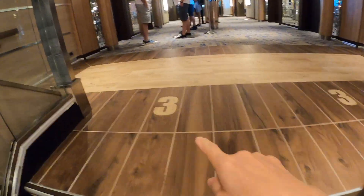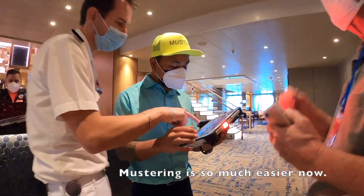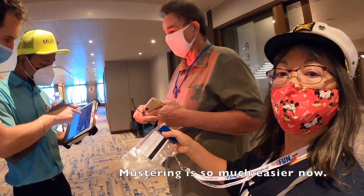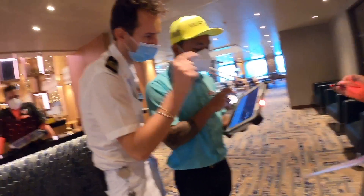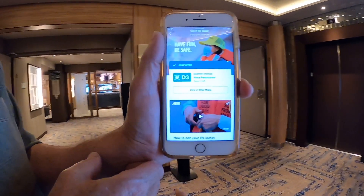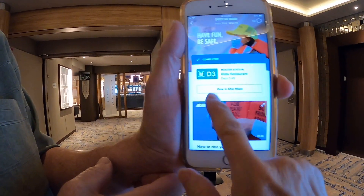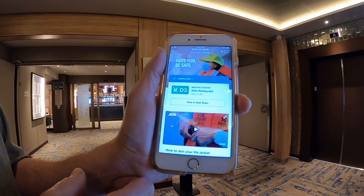The floor on Carnival Panorama tells you what deck you're on — I'm on deck three. After we went and saw the muster drill and learned how to put on a life jacket, this part of our app shows that we've completed the muster safety drill.